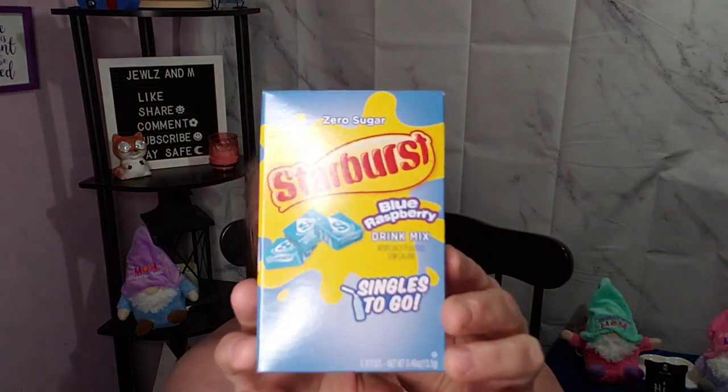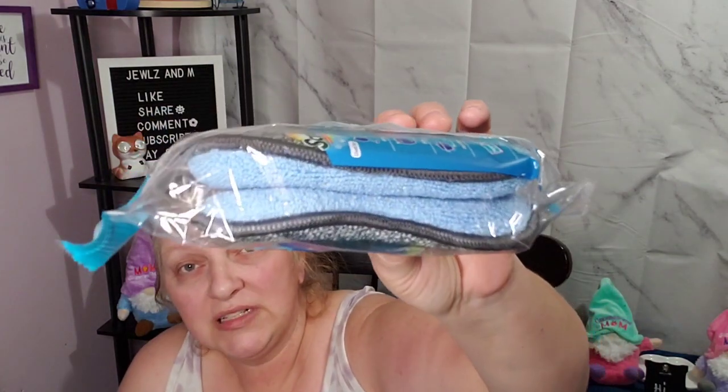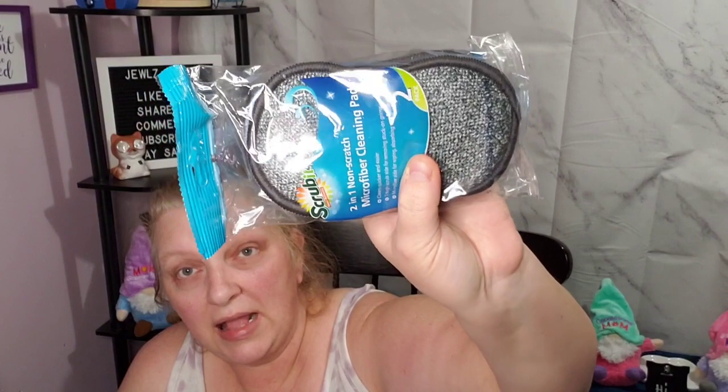We're gonna be taste testing that. Then I got a blue raspberry Starburst zero sugar drink mix. I just found these at mine — these are put out by Scrub It, two-in-one non-scratch microfiber cleaning pads. Just now finding them, I'm glad I got those, so I picked those up.